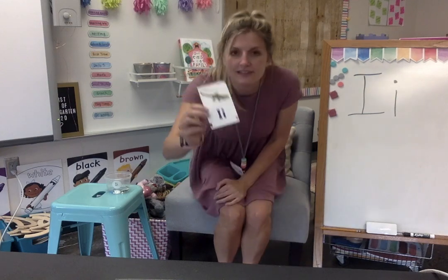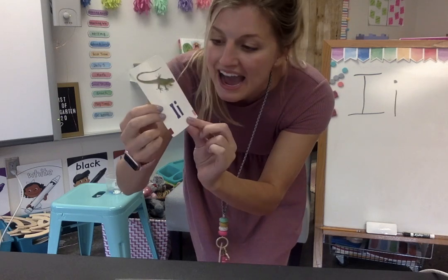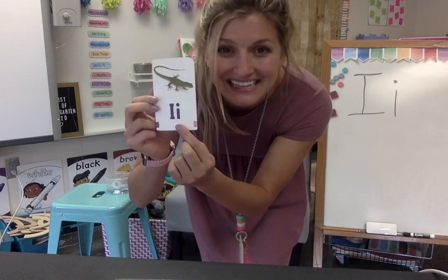It starts with I, like 'itch my nose.' I, I, I. And it helps me remember the sound. Let's take a look. Here's capital I and here's lowercase I — a little line with a dot on top.